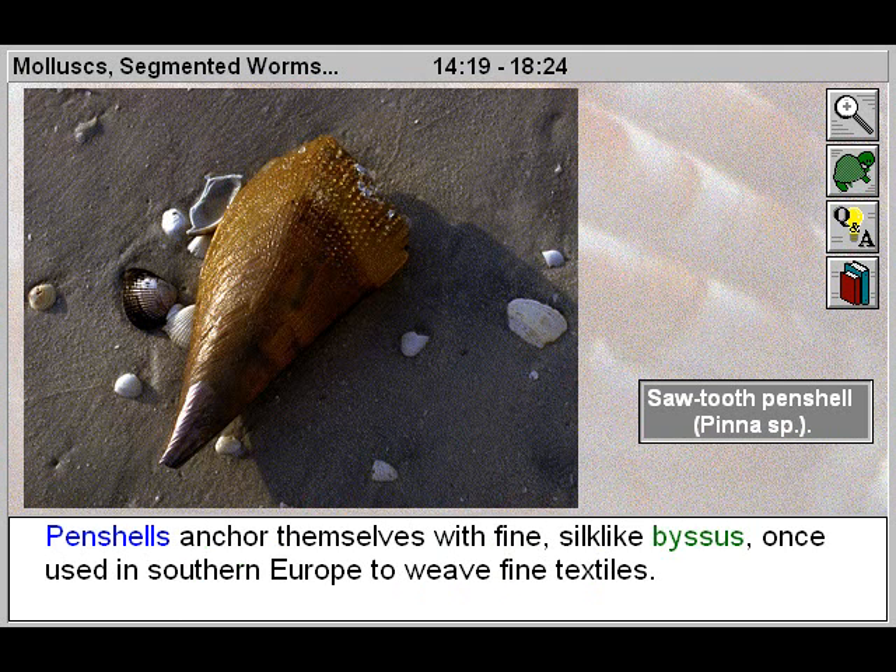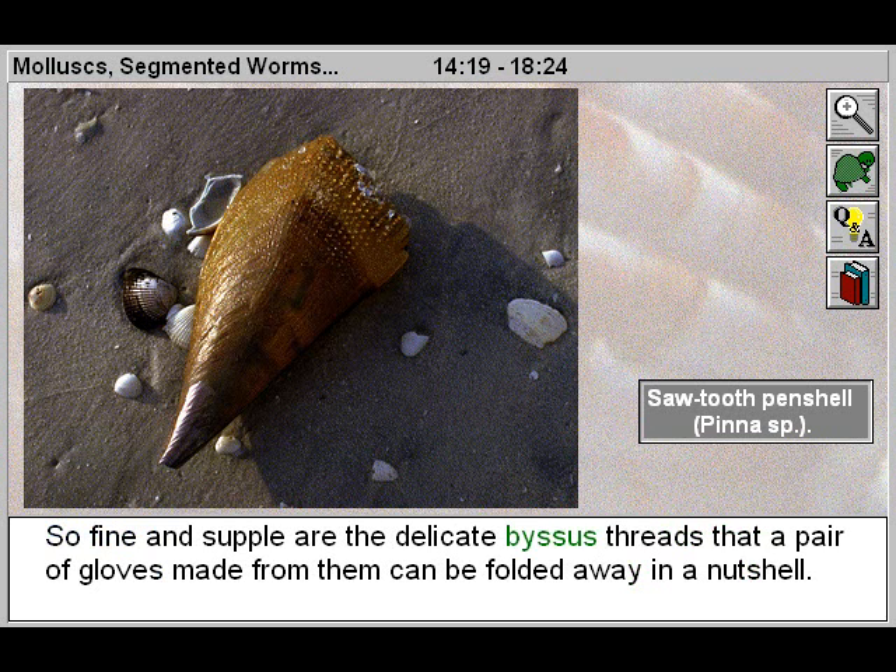Pen shells anchor themselves with fine silk-like byssus, once used in southern Europe to weave fine textiles. So fine and supple are the delicate byssal threads that a pair of gloves made from them can be folded away in a nutshell.